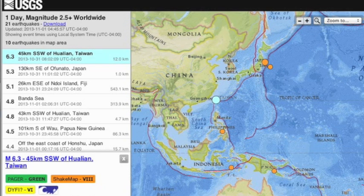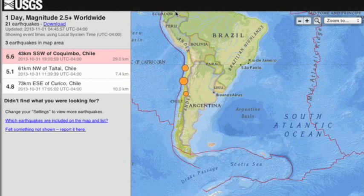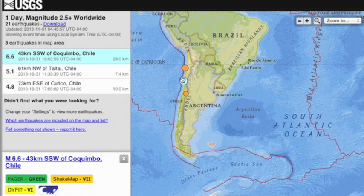Most know about the 6.3 in Taiwan yesterday, and literally 30 minutes after the evening news last night, we took a 6.6 in Chile.